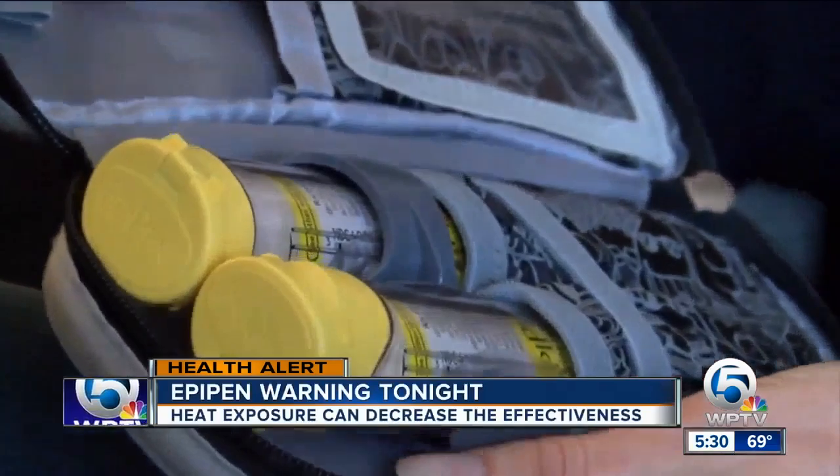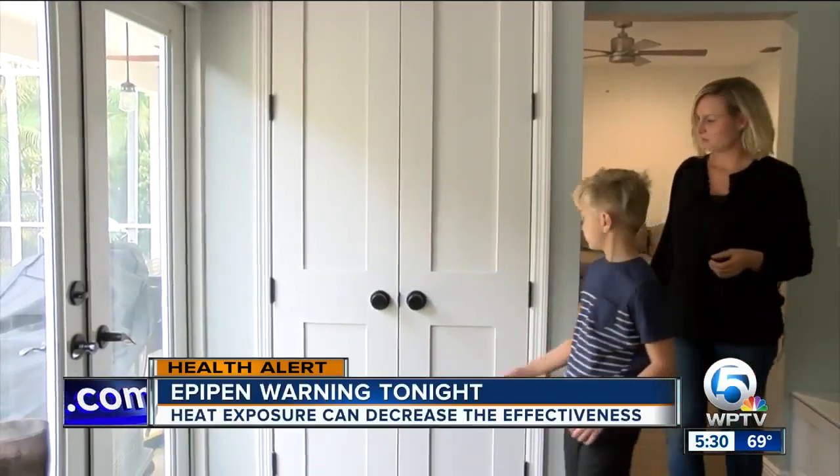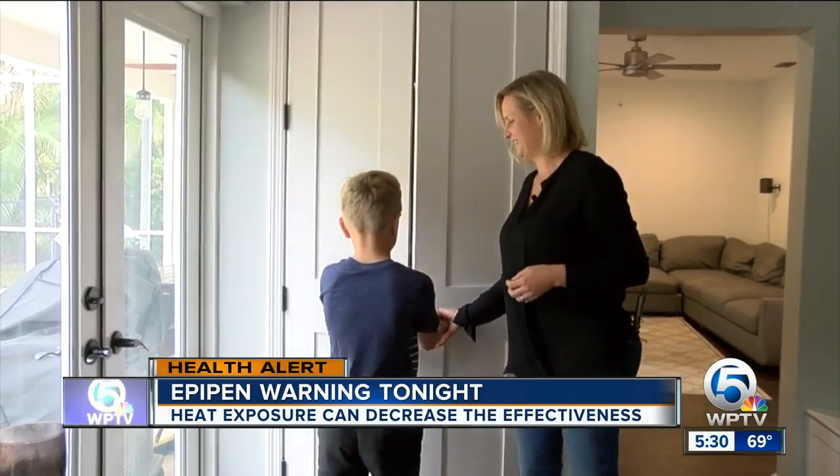Doctors and pharmacists are telling me that it's pretty common for parents to keep an EpiPen in their glove compartment or center console. But it turns out that decision could cost you a lot of money, and also your health. It has a little bit of insulation in here to give a little protection from the temperature. Laura Haas doesn't go anywhere without an EpiPen.